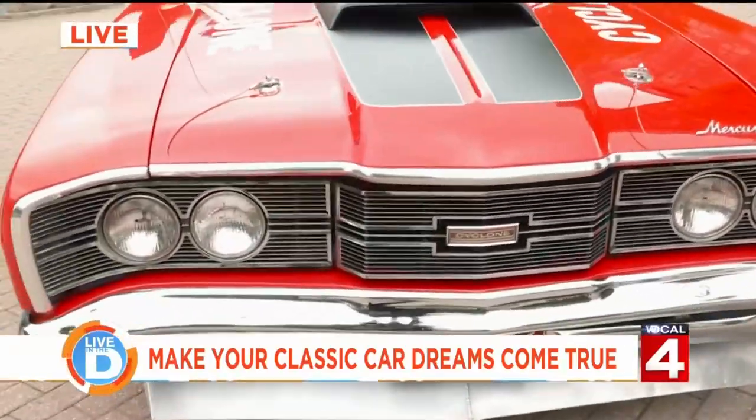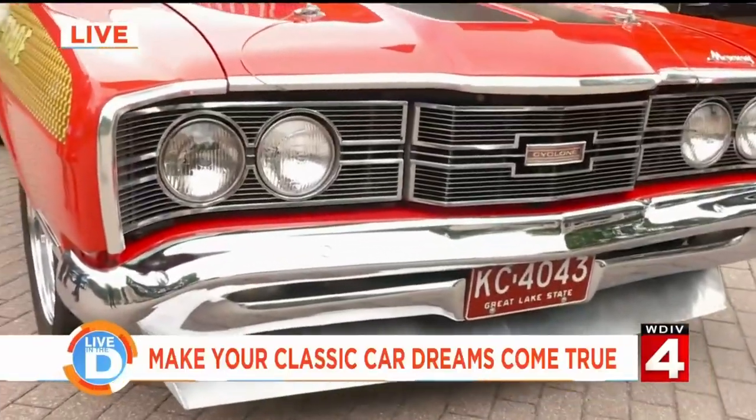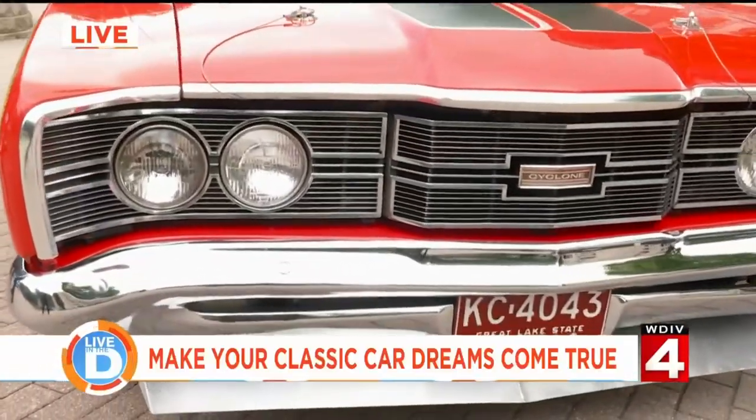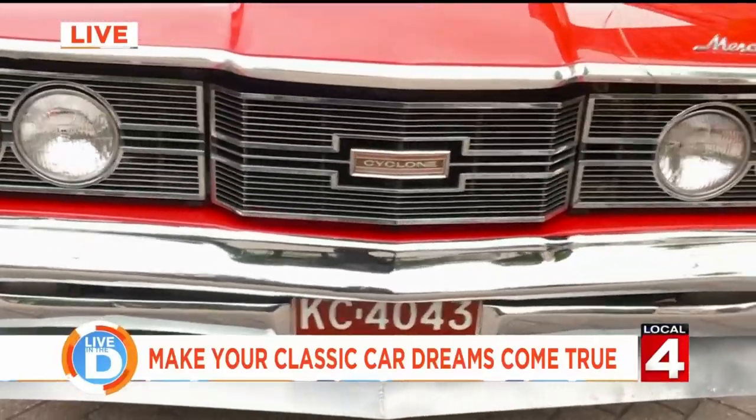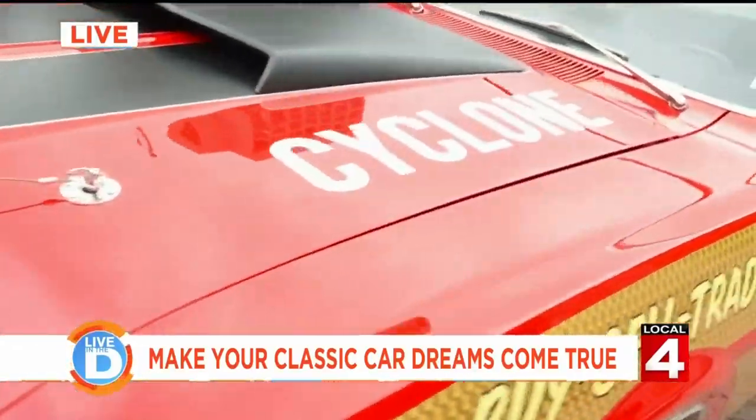So this is a Merc, isn't it? Yeah, this is a Mercury. This is actually my personal car. This is a car we take around at car shows. It was down at the Dream Cruise, driving up and down every day. We put it in our glass trailer and hauled it around. We had a blast with it.